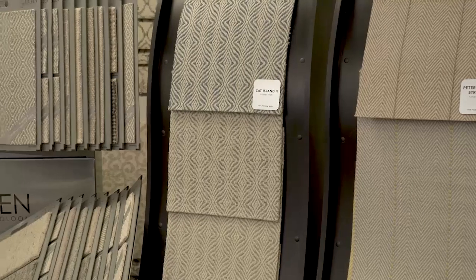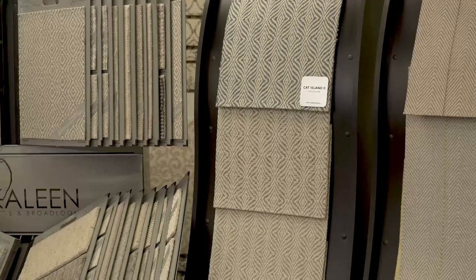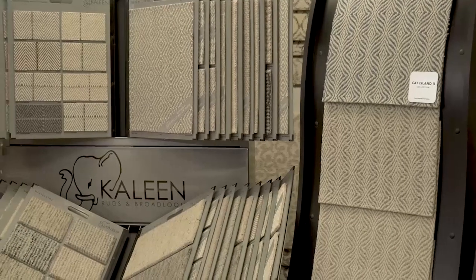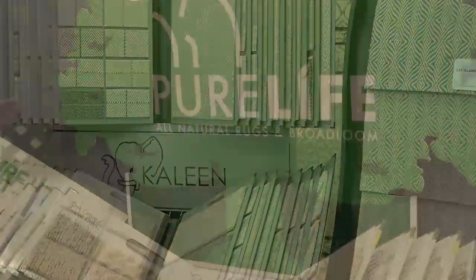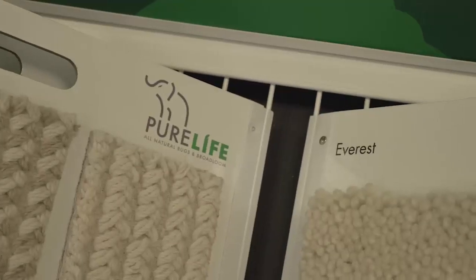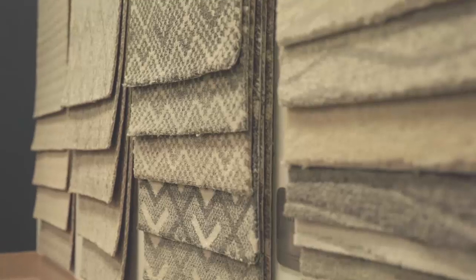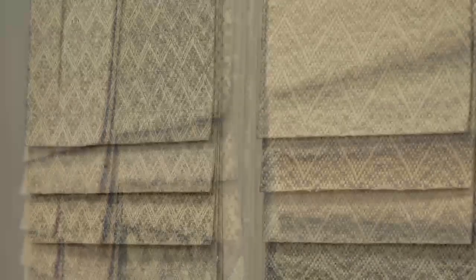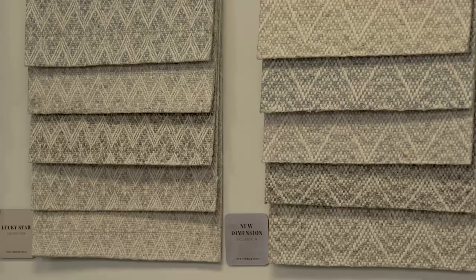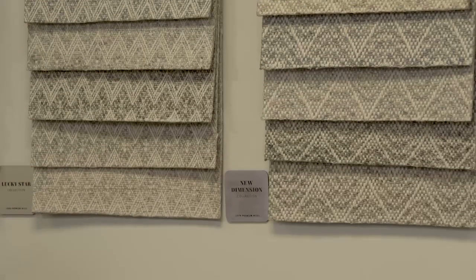Yeah. We started out in 2015 in our broadleaf division, and that started with 11 products. It launched six years ago and has just exploded. Last year we came out with our Pure Life division. This year we're dipping our toe into the machine-made business, which is brand new for us. We've always been handmade — we're still, for the most part, 99-100% wool — but now we're going to play around in the machine-made business a little bit.